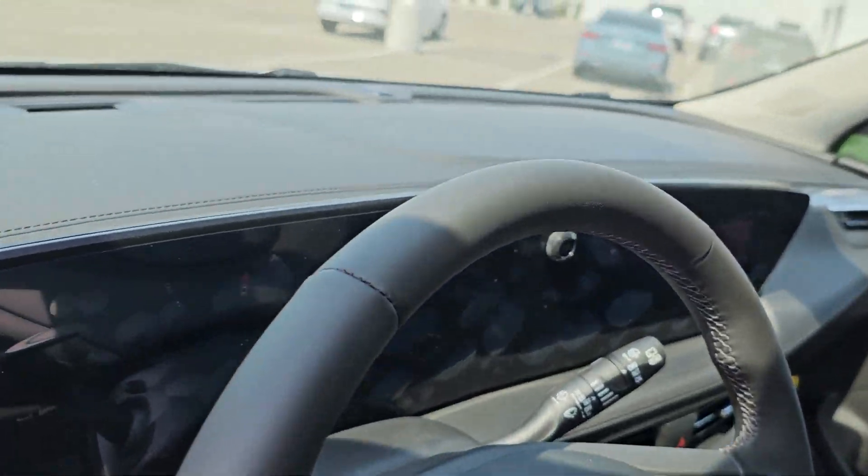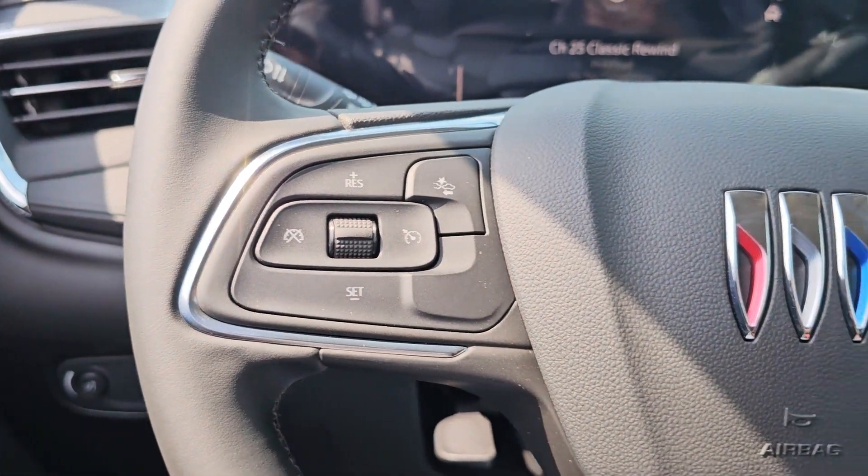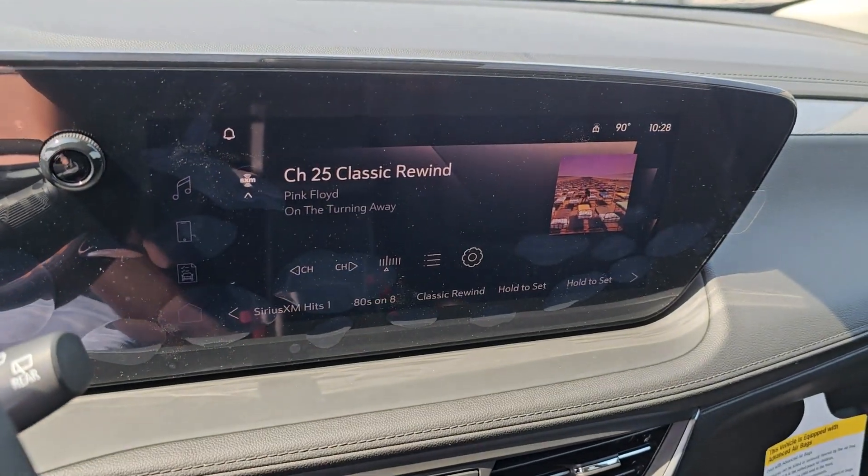Premium sound system, electronic stability control, aluminum wheels, and alarm. Driving pleasure can come in small packages. See for yourself when you drive the Encore.